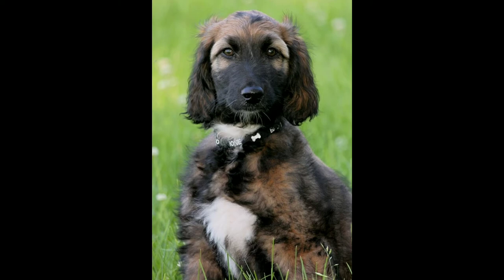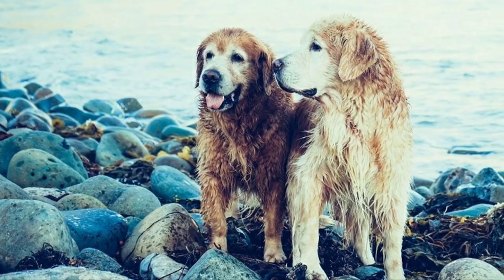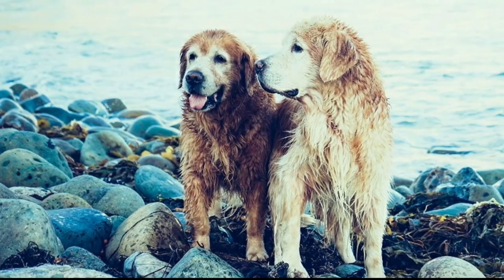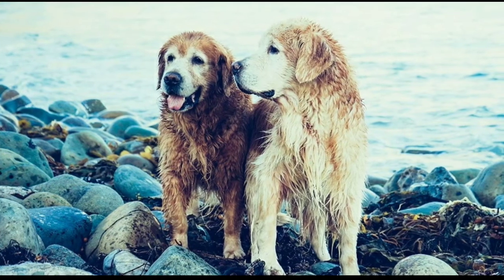The Afghan hound originated in Afghanistan and is considered to be one of the oldest dog breeds, believed to have been around during the pre-Christian era. The Labrador retriever is intelligent, lovable, and playful. This breed is one of the most popular guide dogs and working dogs because they are smart and friendly.